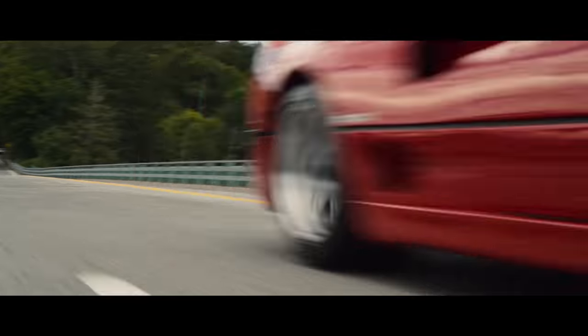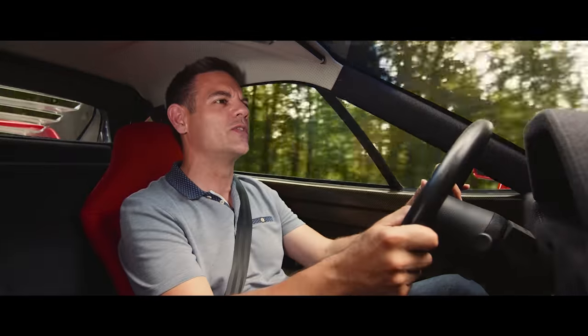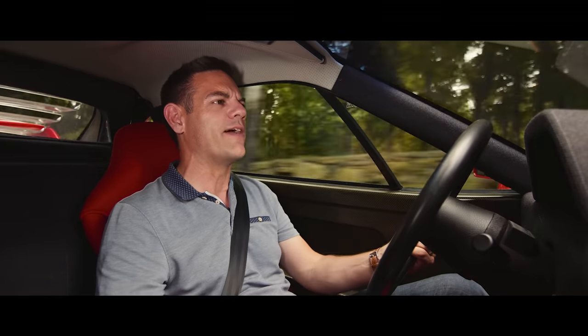So your first impression, including the ride, which is really pretty stiff and it creaks and groans, is that this is a car that is not necessarily on your side. And I think that's the reputation with the F40 as well.